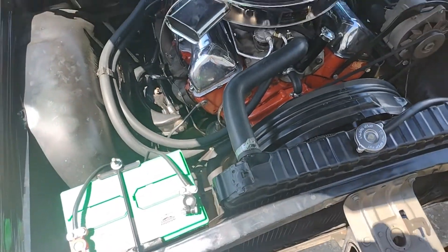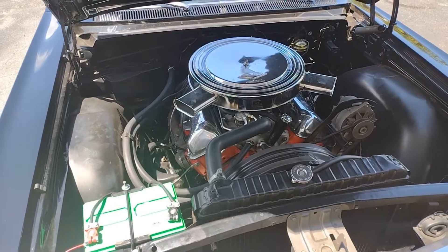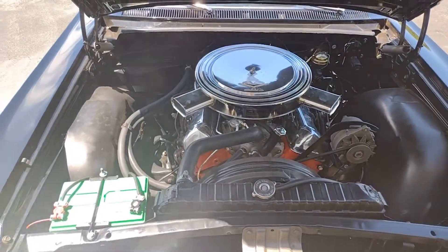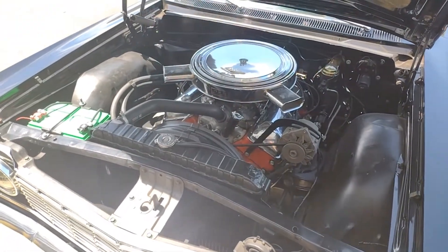Really nice clean car. It was actually restored in 1991. We've got receipts for a lot of the work that was done there — as far as an engine rebuild, paint work, things like that — and then receipts since then for normal maintenance.